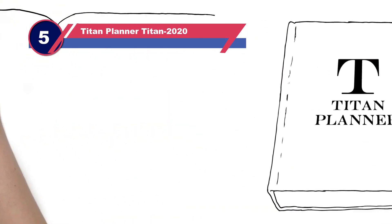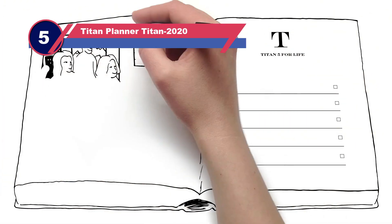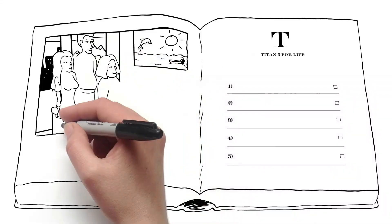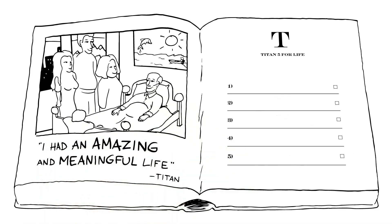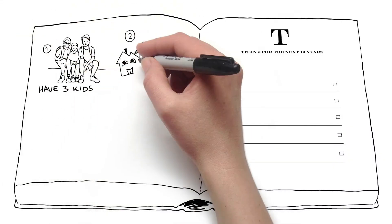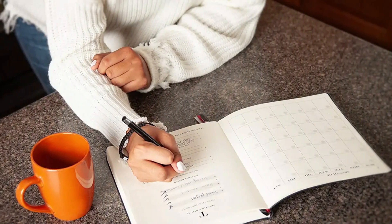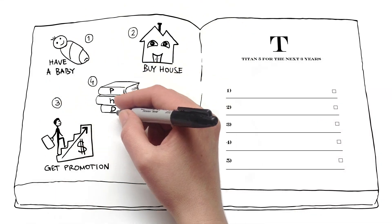Number five: the Titan Planner. At 256 pages, this planner is massive. It also features a hardcover, so it's not necessarily the smallest and most portable planner. Nonetheless, this is an excellent tool if you're looking to kick your life into high gear with unprecedented productivity. Inside you'll find places to track morning and evening rituals, as well as your annual, monthly, weekly, and daily goals. Many pages have inspirational quotes, and you'll find spots to record a gratitude list, a layout for victories of the day, and the Titan Checklist.